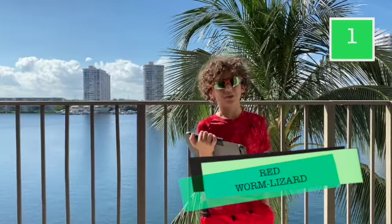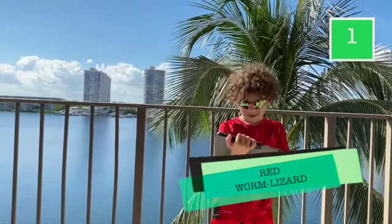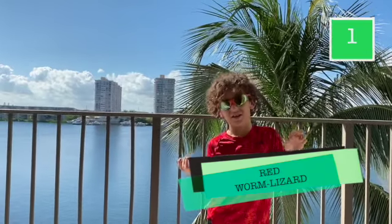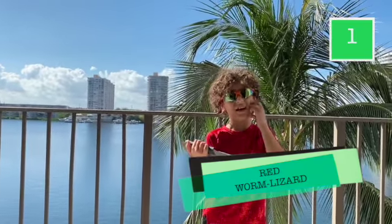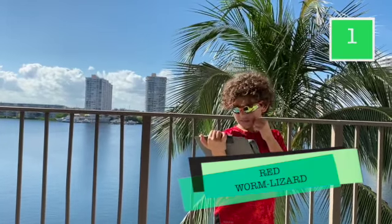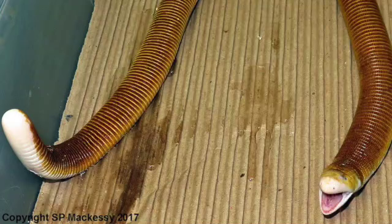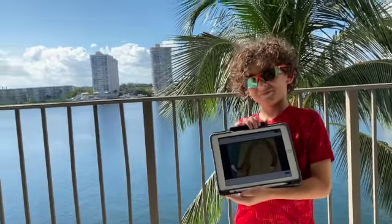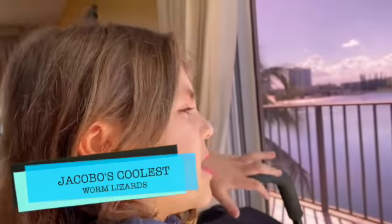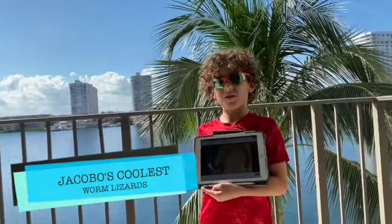The red worm lizard is the largest of all the worm lizards. They have white heads, and their tail looks like another head — it uses that as a defense. They're also known as an unknown worm. Do you know anything special about it? Yes, they're large — the largest!